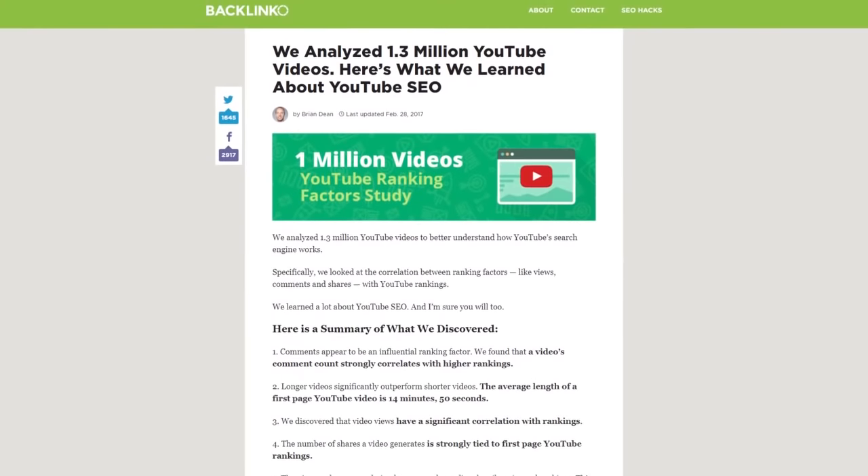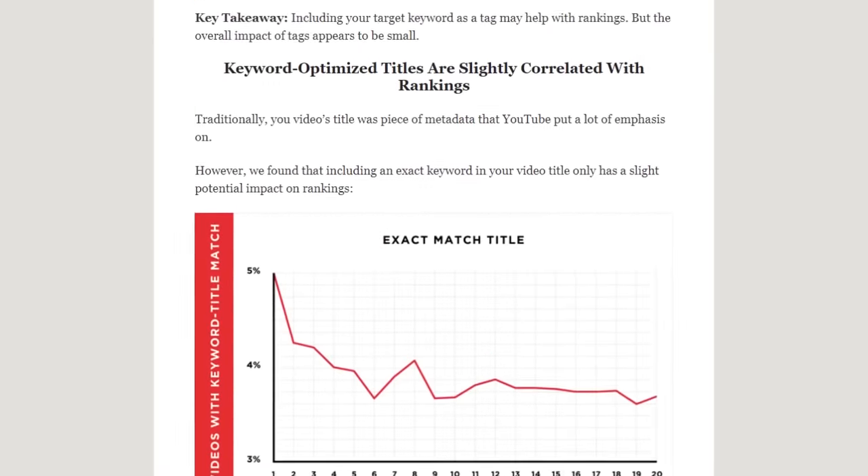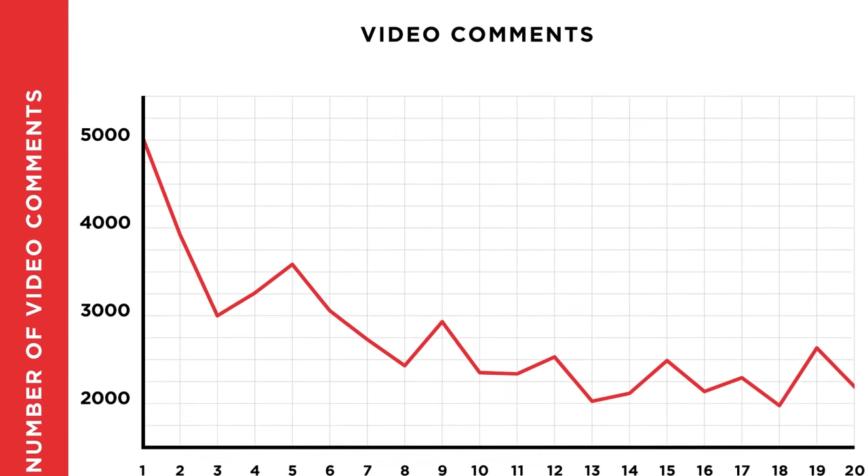Strategy two: boost video engagement signals. Last year, I conducted the largest YouTube ranking factor study ever — we analyzed 1.3 million YouTube search results to figure out what makes certain videos rank higher than others. We found that videos with lots of engagement signals outrank videos that didn't get much engagement. Engagement signals include shares, likes, comments, and subscribes. Whenever someone engages with your video, it tells YouTube 'people are loving this.' Our data found that comments correlated with rankings more than any other engagement signal.